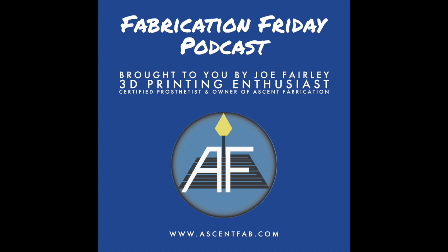Hello everyone, and thank you for listening to the Fabrication Friday podcast. I'm your host Joe Fairley, certified prosthetist, 3D printing enthusiast, and owner of Ascent Fabrication. Fabrication Friday is an all-around fun time where I talk about 3D printing applications, conduct interviews with industry leaders, and much more. Come join us every Friday for an informational discussion around the evolution of the additive manufacturing field and how we utilize various digital workflows and 3D printing methods in our daily work at Ascent Fabrication.